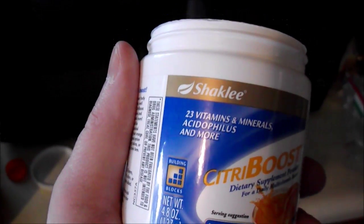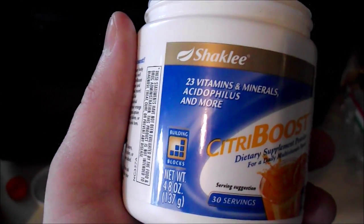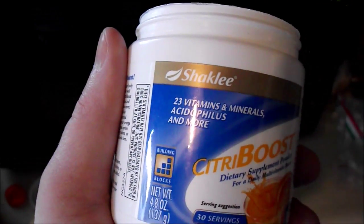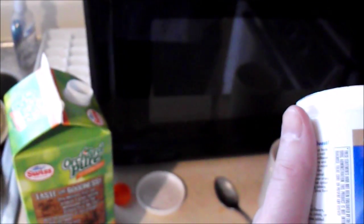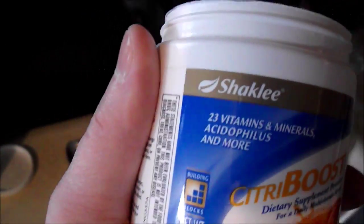It also features lots of the health and beauty product line, including this one here — the Vita-Boost — which is a daily vitamin supplement that's powdered and you mix it into the orange juice that we have right here, with the cap opened up. We're going to pour that in and give it a shot.